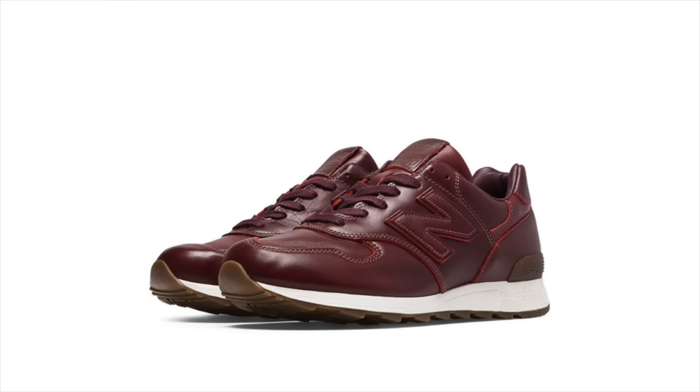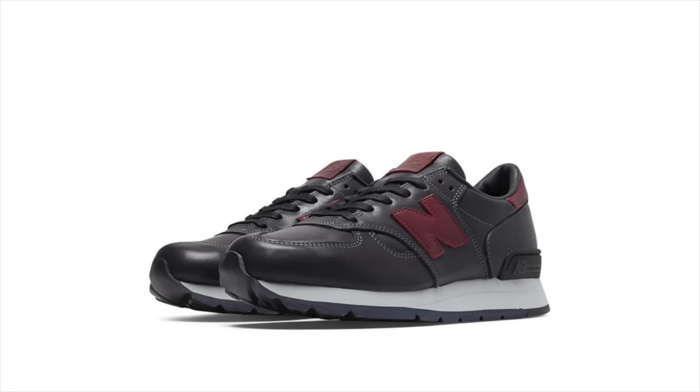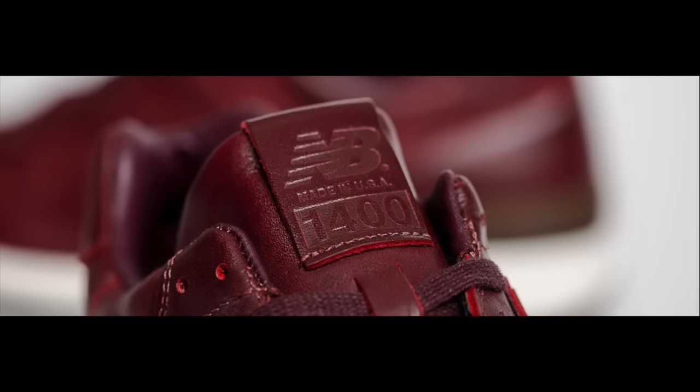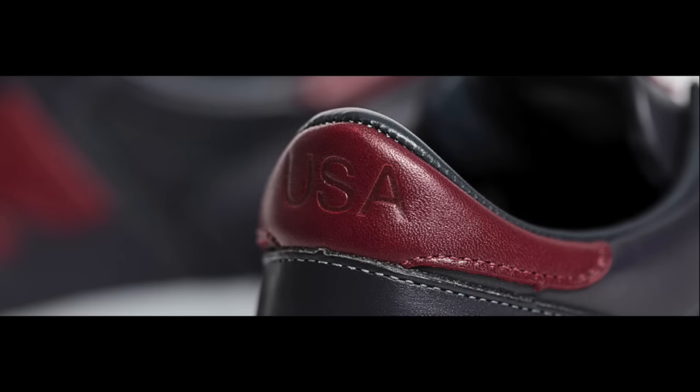New Balance released their next installment in their most premium bespoke tier this week, featuring two US-made 1400s, a US-made 990, and a US-made 996, all composed of Horween leather. These top-quality New Balances are available in limited numbers now on newbalance.com for just over $300.